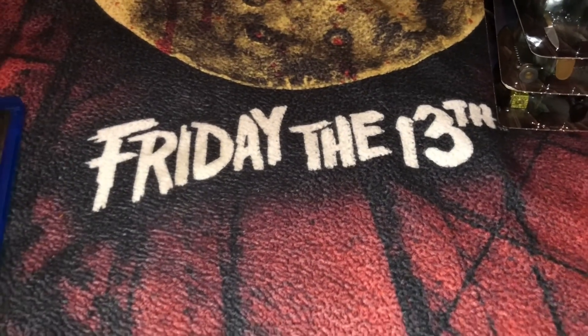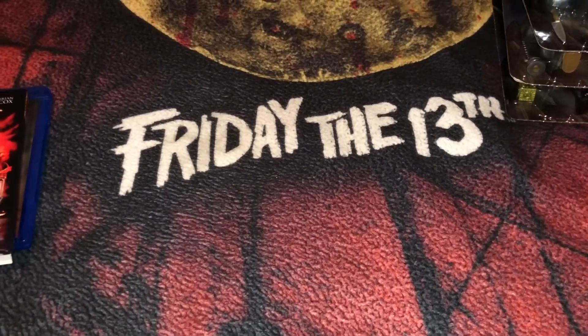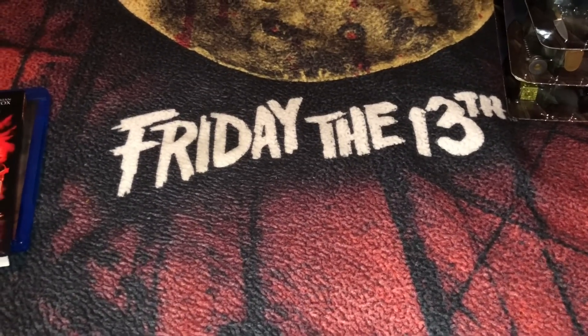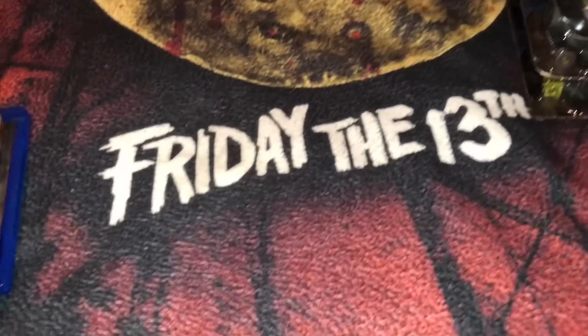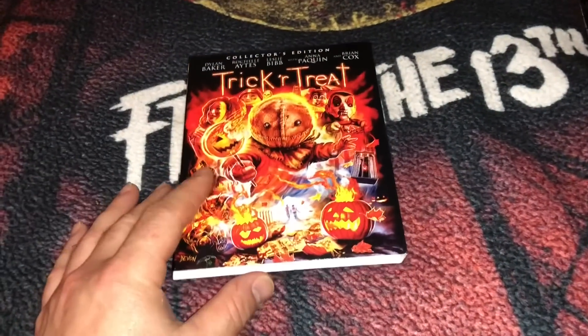Hey, what's up YouTube, and welcome back to another Toddy Walnuts YouTube video. This is going to be a short one — I just have a couple of figures I want to show you guys that I picked up recently from the new Savage World line from Funko. I got five horror figures, and I also got a title from Scream Factory that I pre-ordered a couple months ago.